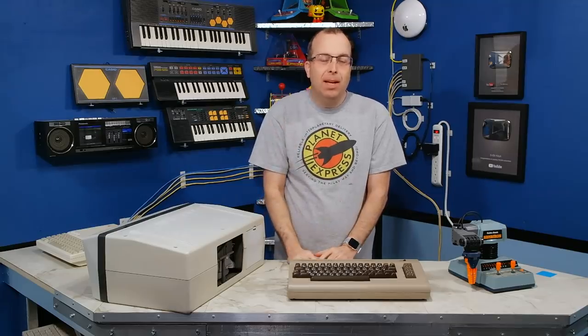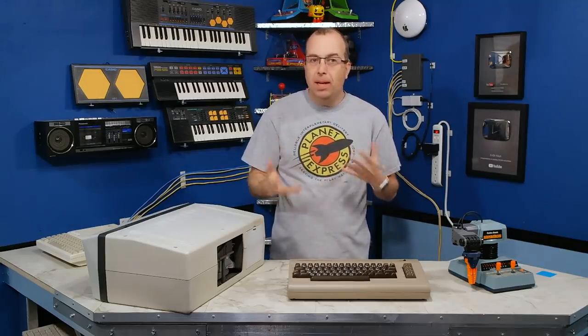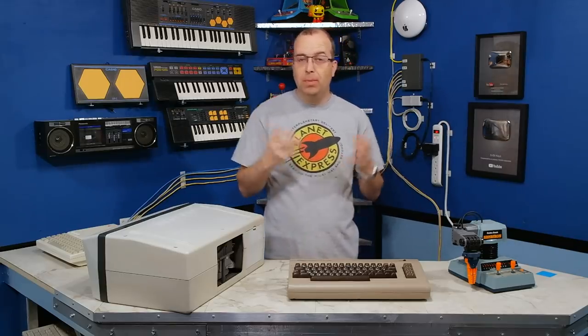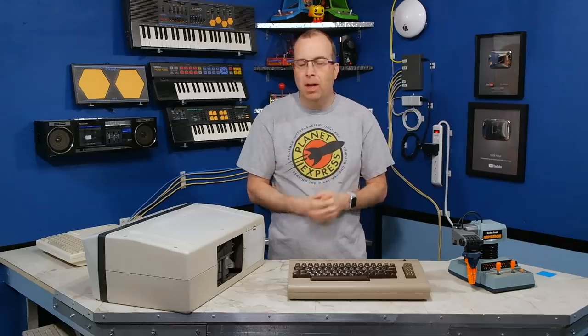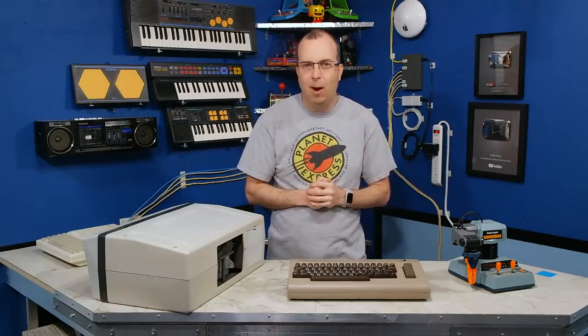Hello, and welcome back to the 8-Bit Guy. I get a lot of requests from people who want to know updates on some of the older projects that I haven't talked about in a while. So that's what I'm going to talk about in this episode. The first thing I want to talk about is I want to go back two years and talk about the cat tower.